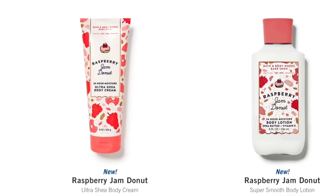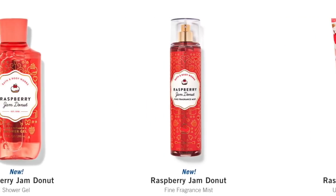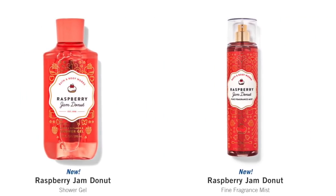Raspberry Jam Donut is like the most plentiful on here. We have the body lotion, the fine fragrance mist, the body cream, and the shower gel. Raspberry Jam Donut is fabulous — it is Wild Raspberry Jam, Powdered Sugar, and Warm Fluffy Donut. It's definitely a very close cousin to the Santa's Blueberry Shortbread, but I think it's a little bit more powdered sugar and a little bit more sweet raspberry. I am loving the Raspberry Jam Donut.